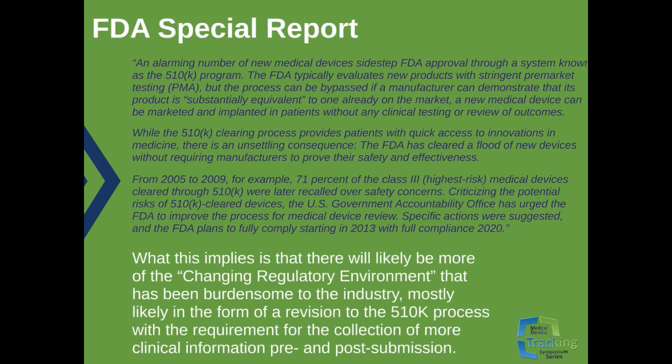A collection of actions were suggested, and the FDA plans to fully comply starting in 2013 with full compliance by 2020. What this means is that there will likely be more of the changing regulatory environment that Nick spoke of earlier. It's been a burden on the industry, most likely in the form of 510K process revisions with requirements for the collection of more clinical information pre- and post-submission.